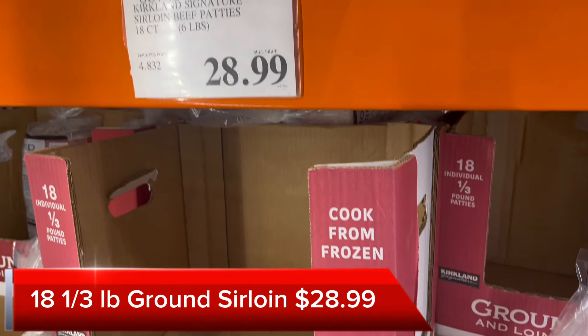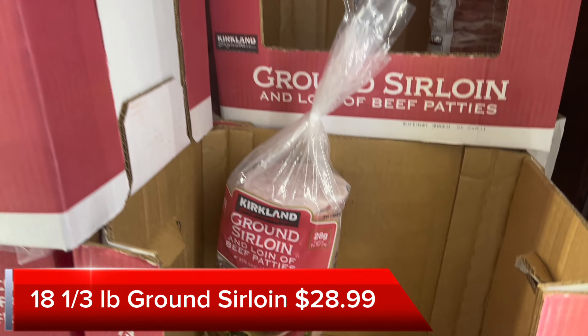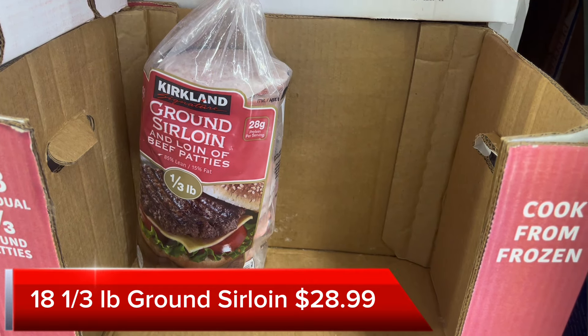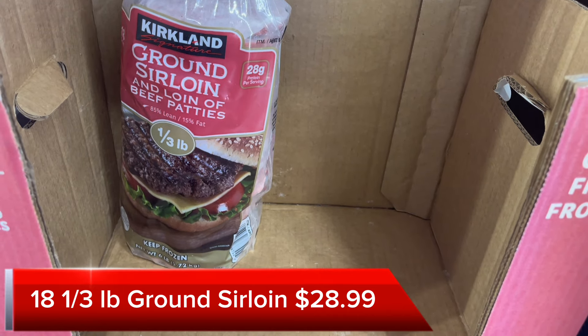We always keep a package of these ground sirloin patties on hand. They're a third of a pound each and there are 18 in a package, so it's about $1.60 a patty. It's good to keep these on hand in case you have company stop over or you just want a quick burger on the grill. These are convenient to have.